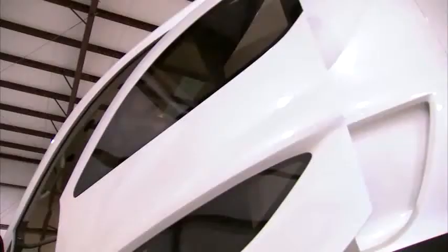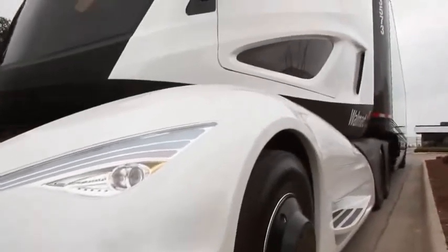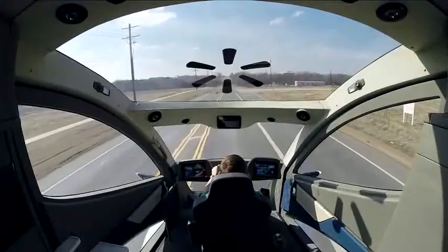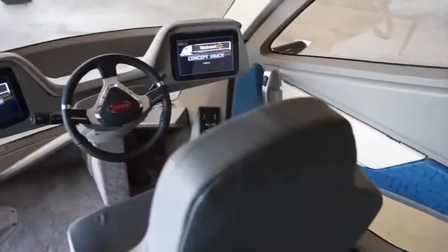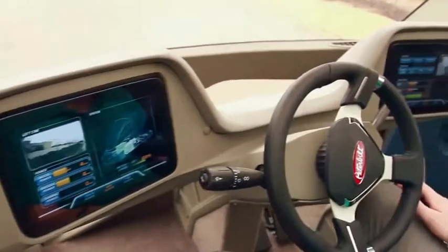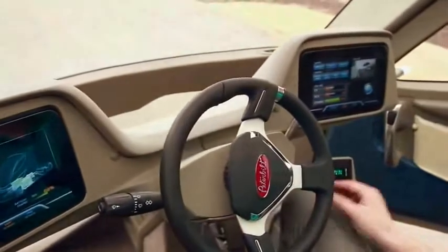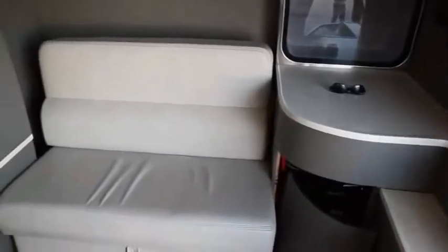Moving inside the cab through the sliding driver's door, you'll see the key difference that allowed for the more dramatic aero design. The driver sits in the center of the console rather than over to the left. The dash is electronic and therefore customizable to the gauges and performance data that a particular driver wants to monitor, and it's all finished off with a full-size comfortable sleeper.